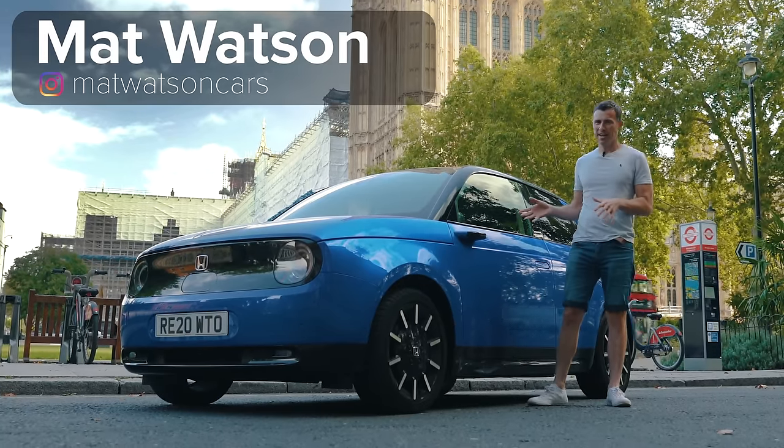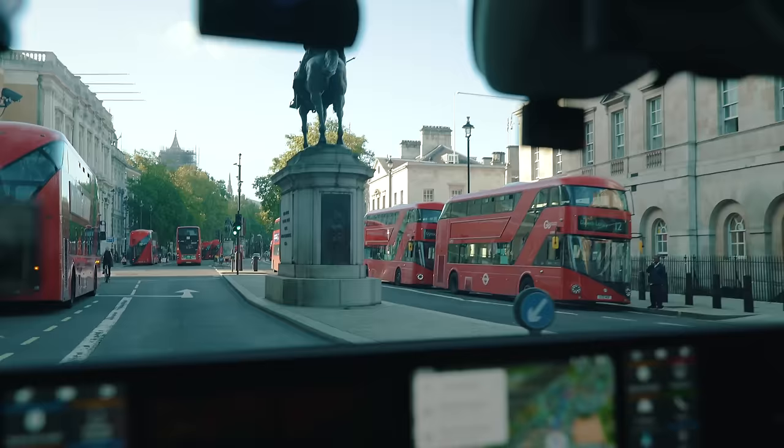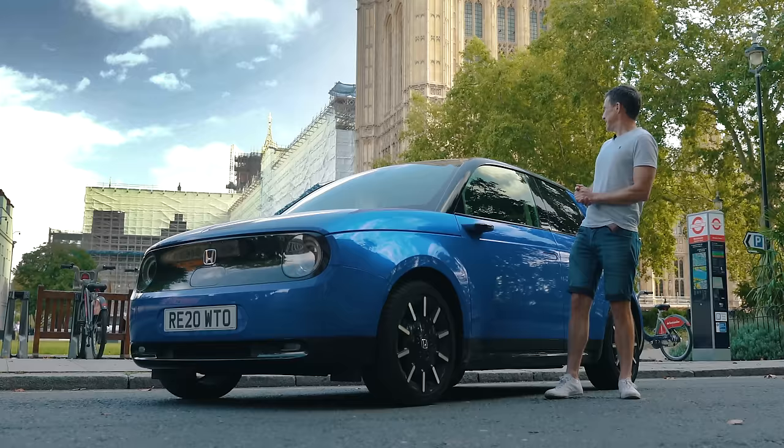This is the new Honda E and I've brought it to London to see if I can review it by comparing the car to 10 of the capital's most famous landmarks. Wish me luck because it's absolute chaos out there.